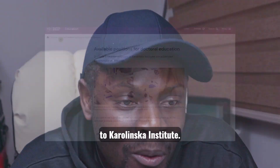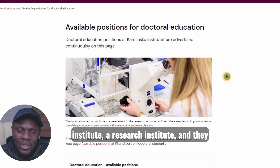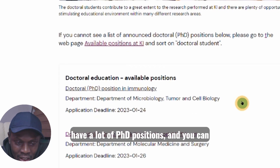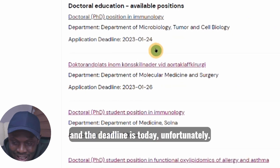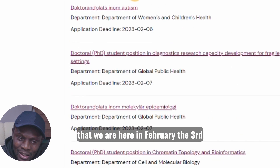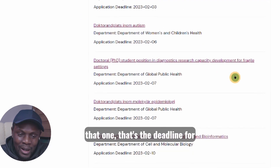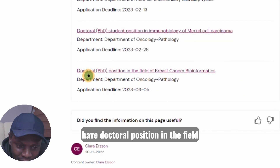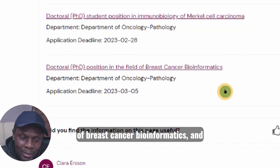The first one is to go to Karolinska Institute. It is a research institute in Sweden and they have a lot of PhD positions. You can see from the very beginning the first one is a doctoral position in immunology — the deadline is today unfortunately — but if you keep going down you'll see we are in February. The third is the deadline for that position, and then you equally have a doctoral position in the field of breast cancer bioinformatics with a deadline of the first of March.